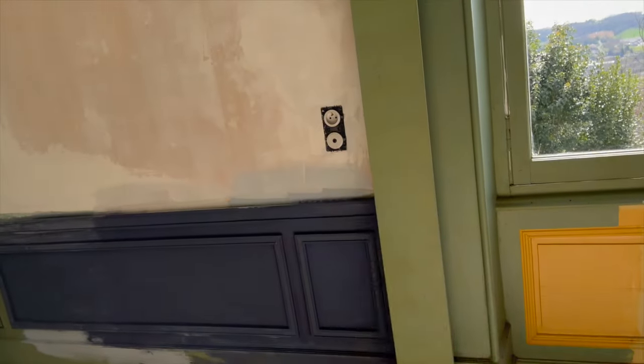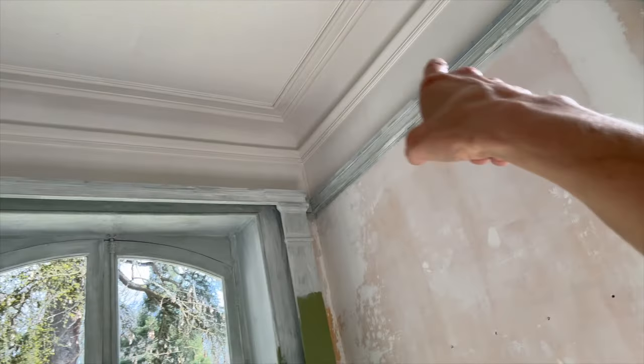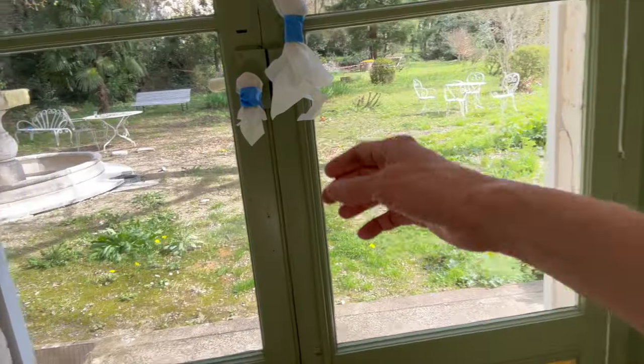Hi everybody, welcome to this week's video. It's another gorgeous sunny Sunday so I'm happy — spring really does seem to be coming. I've been working on the bureau, the office, this week. A lot of you commented that I should just paint it to not get confused by all the colors. This is what it's looking like now with that wine dark color. I've decided to do wine dark basically on all of it except for the ribbon here — I'll do the light blue, and I'll do the cornforth white on the trim.